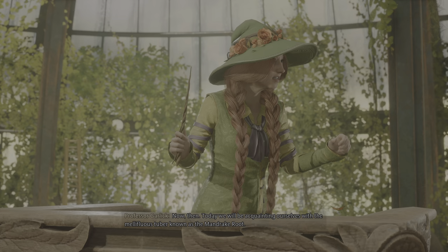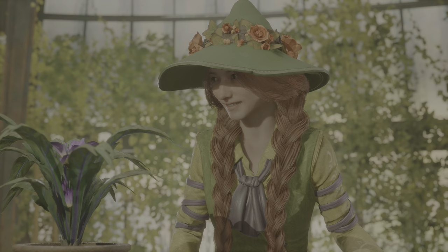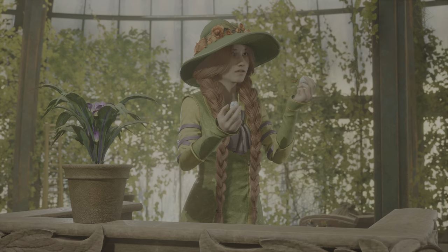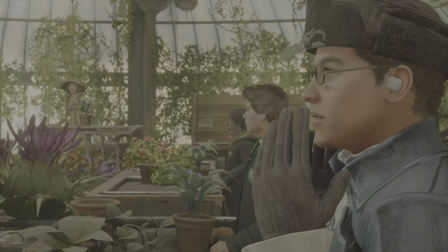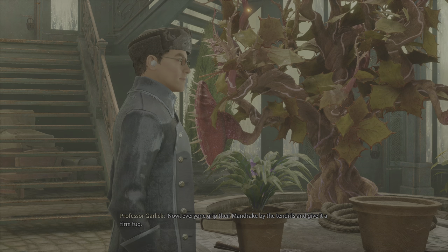Now then, today we will be acquainting ourselves with the mellifluous tuber known as the mandrake root. Accio. Let's see if we can't make our fibrous friends a bit more comfortable. Shall we? First, let's protect our ears. Now, everyone, grip their mandrake by the tendrils and give it a firm tug.